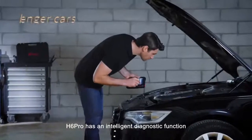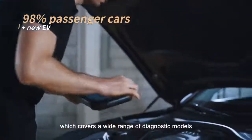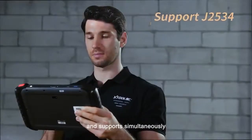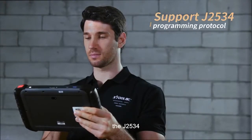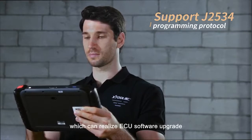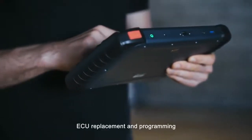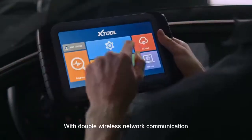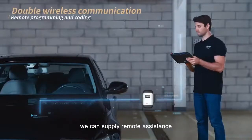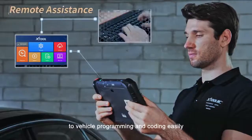H6 Pro has an intelligent diagnostic function which covers a wide range of diagnostic models, and can support simultaneously the J2534 programming protocol, which can realize ECU software upgrade and calibration, ECU replacement, and programming. With double wireless network communication, we can supply remote assistance to vehicle programming and coding easily.